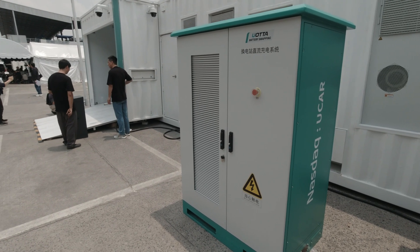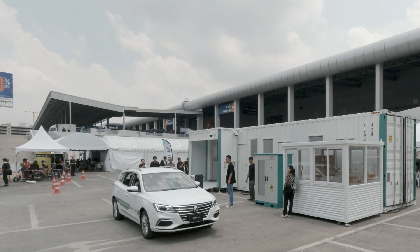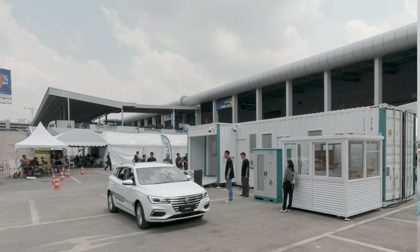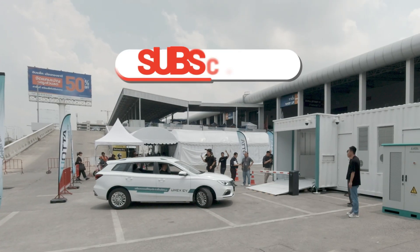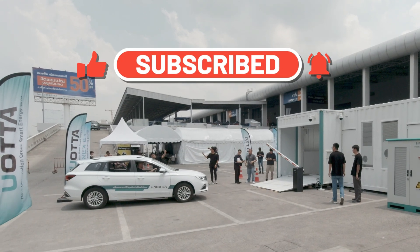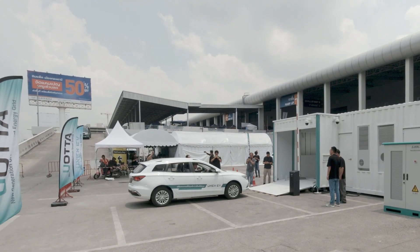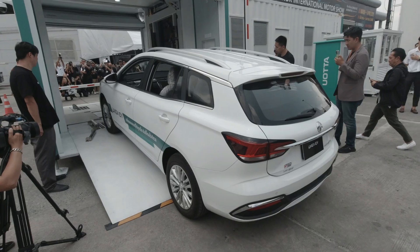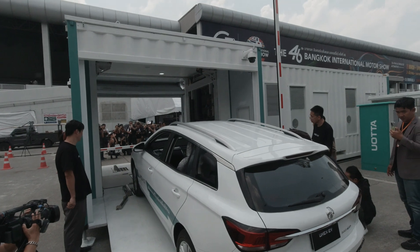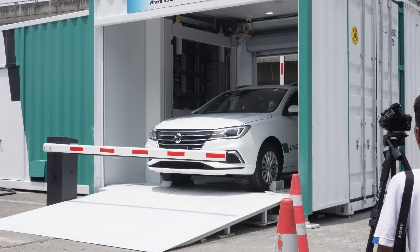Earlier in the morning, Unix EV held a press conference at the Bangkok Motor Show and stated that the company as well as partners will invest up to 12 billion baht during the next three years to set up this new EV infrastructure consisting of swappable batteries — and it's not only for passenger cars, but they're planning to offer products including mid-sized trucks, large trucks, motorcycles, and even drones as well as boats.